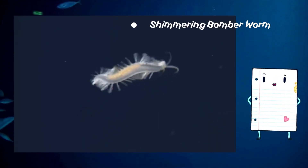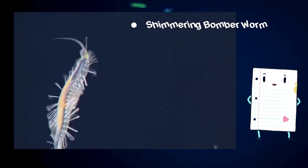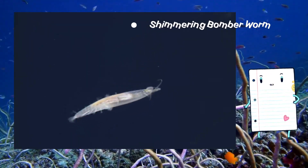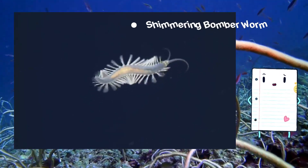Discover the reasons behind its name and the size that adds to its allure — just one inch — and the depths at which it illuminates the darkness of the deep ocean. The bomber worm inhabits depths ranging from approximately 3,200 to 3,600 meters, or 10,500 to 11,800 feet.